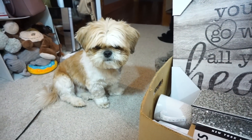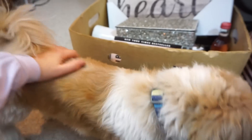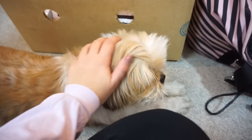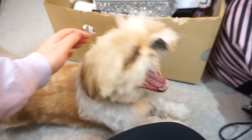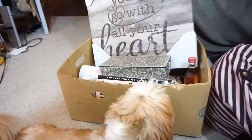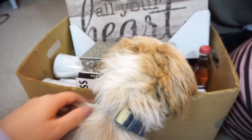Hi guys, welcome back to another week's vlog. It is Monday afternoon and I have to leave for work in like 15 minutes. I'm here with Puff and Ted. I just filmed a Candy Club unboxing video, so that should already be up. And I also started putting things in this box to pack, so I wanted to show you some essentials that I'm bringing.